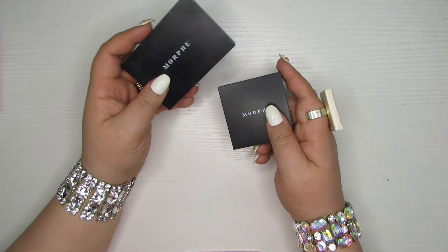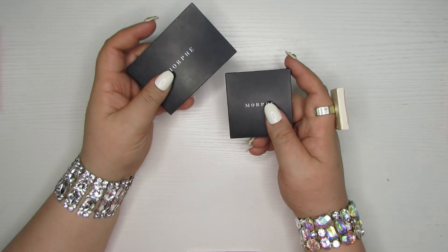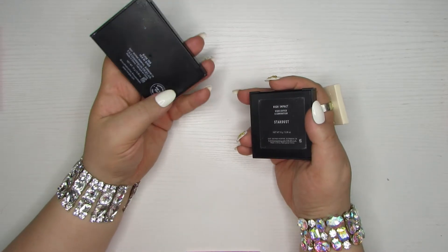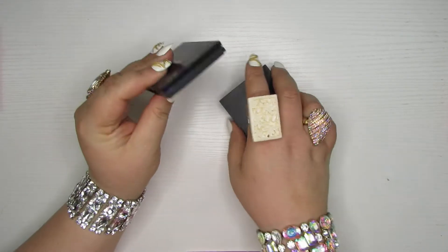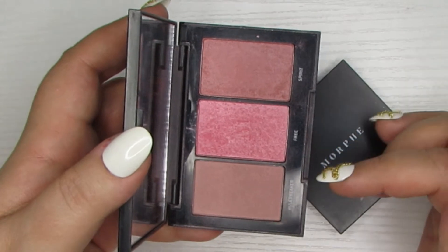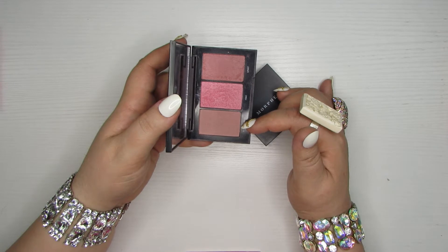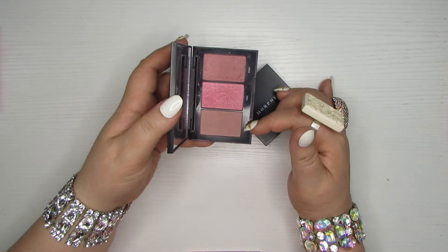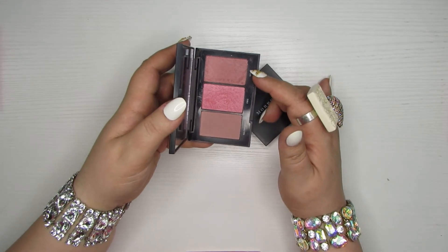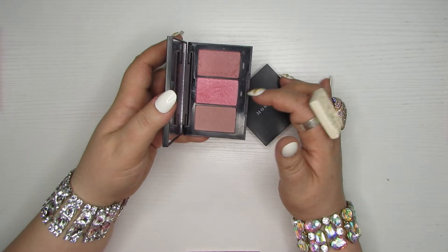A couple of Morphe products here — I'm actually going to have a separate brand declutter of Morphe and Revolution Beauty brands but these snuck into the blush/highlighter drawer. This is Stardust the High Impact Highlighter, and this is one of their blush trios in the shade Pop of Pink. I do really like these blush trios and you can see I've gotten a fair amount of use out of this. It's just this shade isn't really something I can define — it's sort of pink, sort of mauve, sort of beige — it just doesn't come out nice, so I decided to get rid of this one.